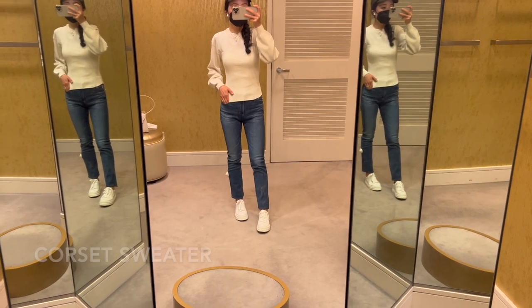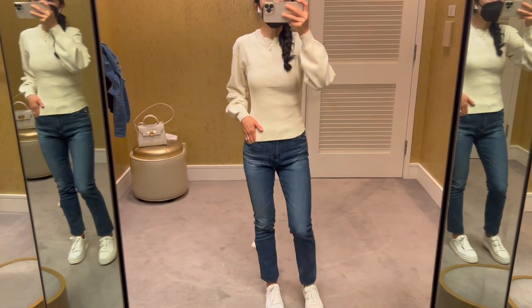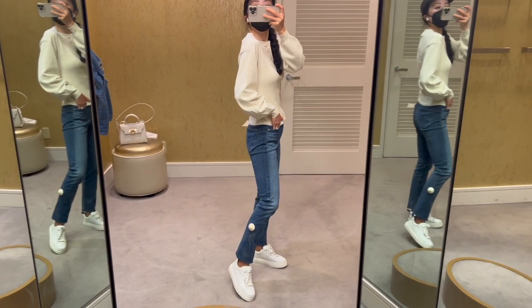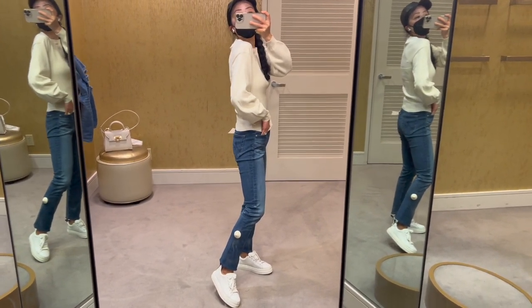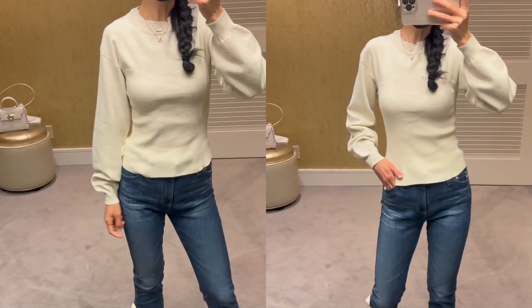Can you see the ribbed sweater has some corset details in the front? The corset details, slim-fit waist, and loose sleeves make this sweater super flattering. It's also available in other colors like gray and tan.